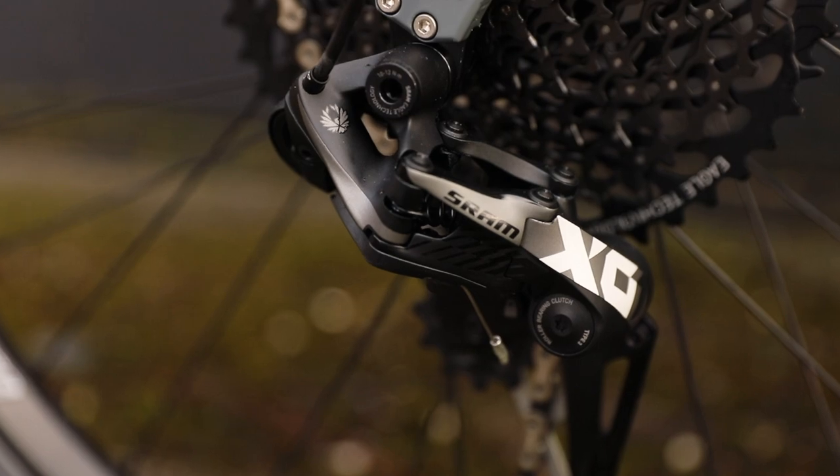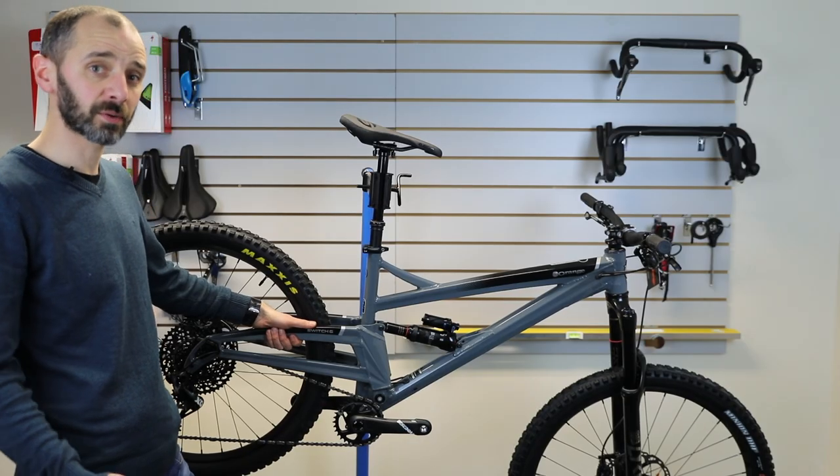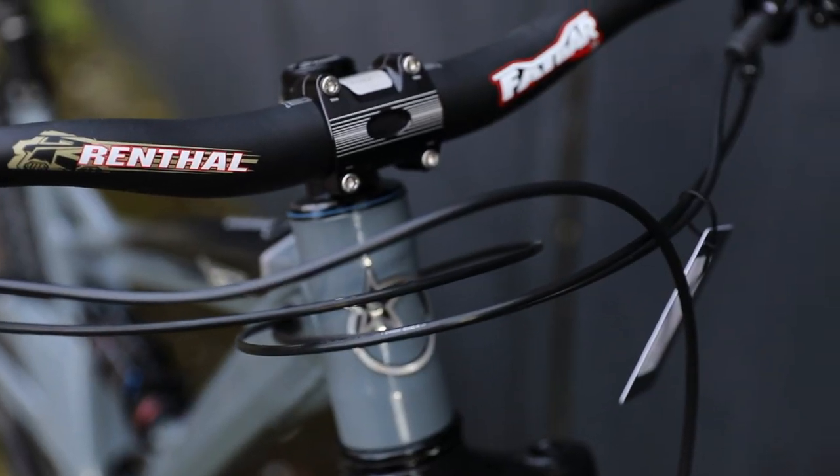It's been done a little bit — some of the pros have done it in the Enduro World Series the past season or two. Orange being Orange, they can change things around and make bikes very quickly, so they're one of the first to market with a bike like this.